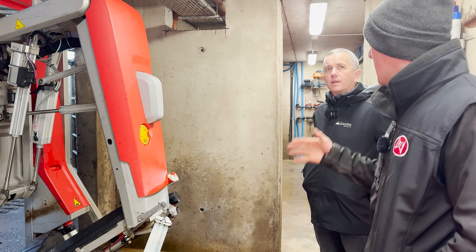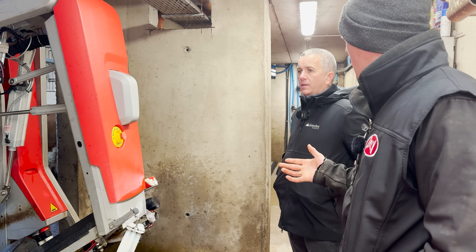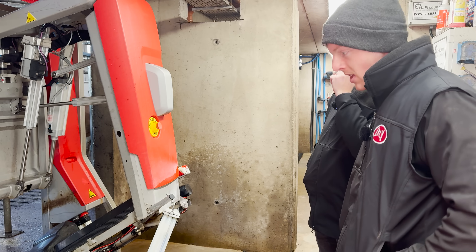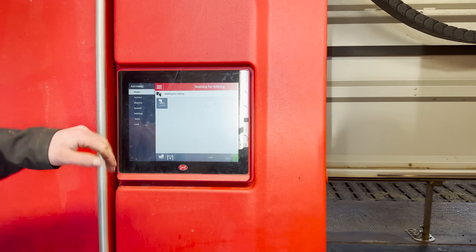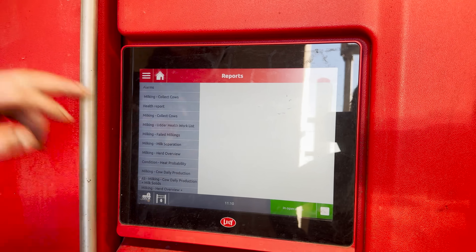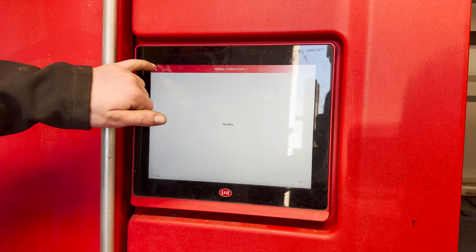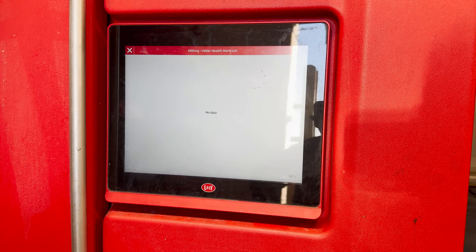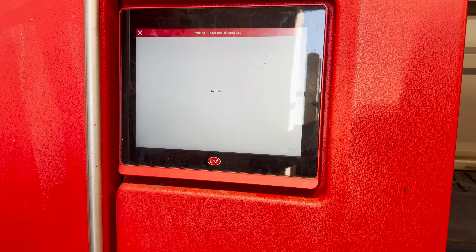I don't think I've had to collect a cow in three or four weeks. All you'd have to worry about is maybe one heifer for a few days — and she knows what to do. When you come in in the morning, the step-by-step routine is: clear alarms, then look at your collect cows report — is there a cow I need to go fetch? More often than not, there's not. Then go to the health worklist — a cow with mastitis status: do I need to look at her, give her a dry cow treatment, or does she need a tube?